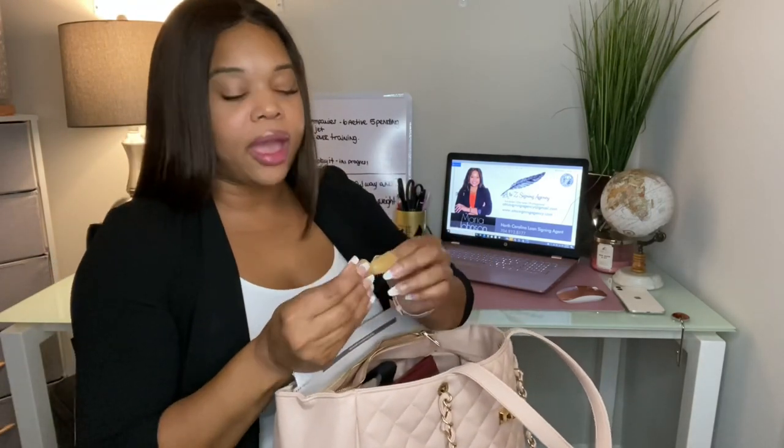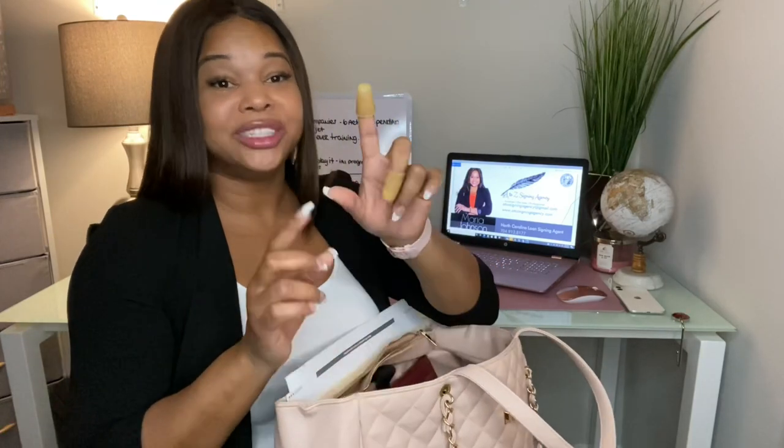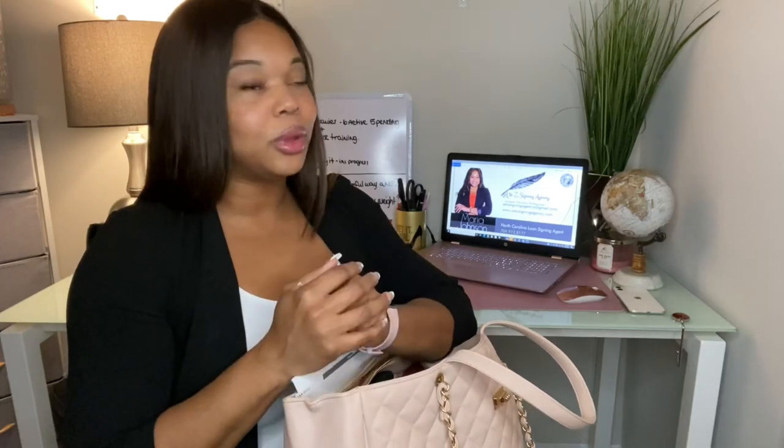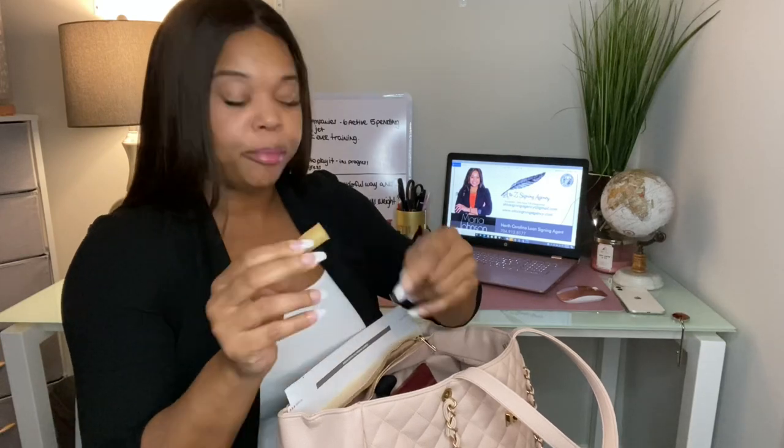The next thing I have are these nifty little rubber thumb tips. These are lifesavers. If you've ever been in the middle of a signing and tried to flip through paper and your finger just would not grip the paper — I start sweating and getting nervous. I keep these on hand so that I can actually grip the paper and flip through it with ease.